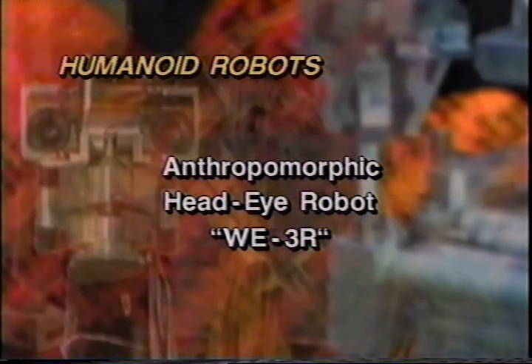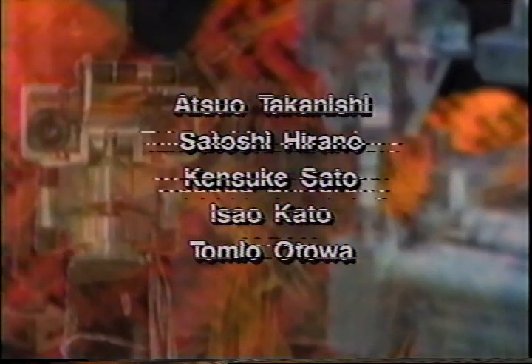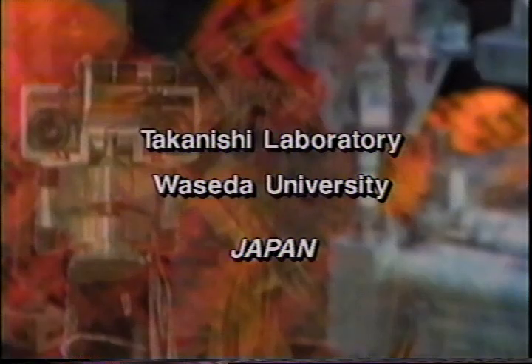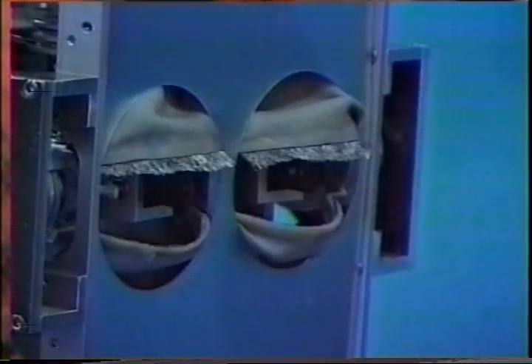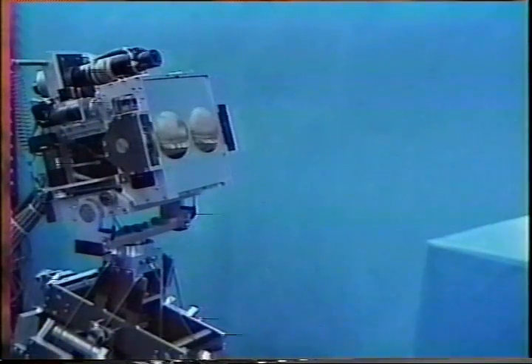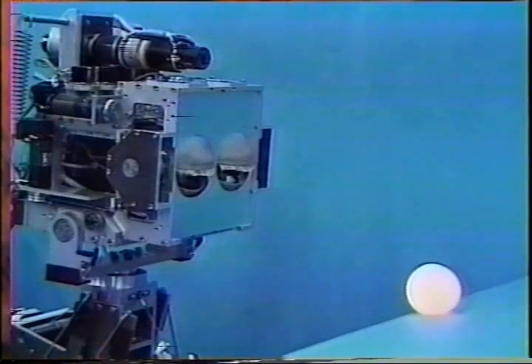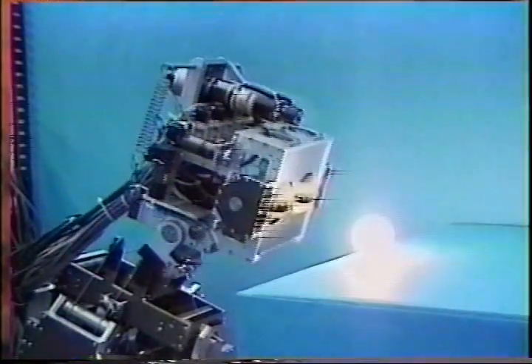Anthropomorphic head-eye robot WE3R. We have developed an anthropomorphic head-eye robot WE3R. This robot has two CCD cameras at its eyes and two pairs of eyelids. On the upper eyelids there are eyelashes made of metal wires connected to a touch-sensing module. WE3R closes the eyes quickly when someone touches the eyelashes. WE3R can adjust to brightness using the eyelids and neck. When an object is too bright, the eyes are narrowed or closed and the neck is moved backward.